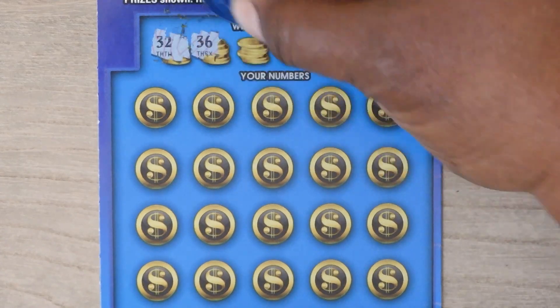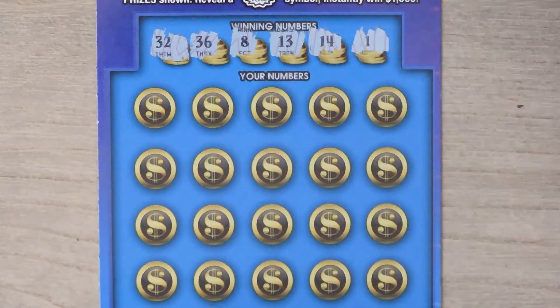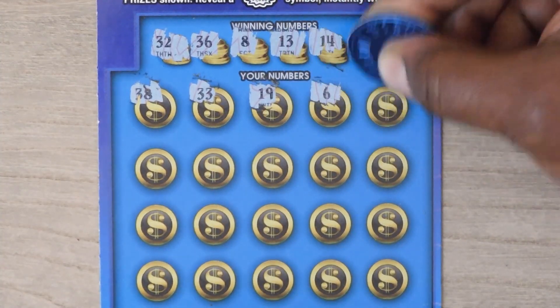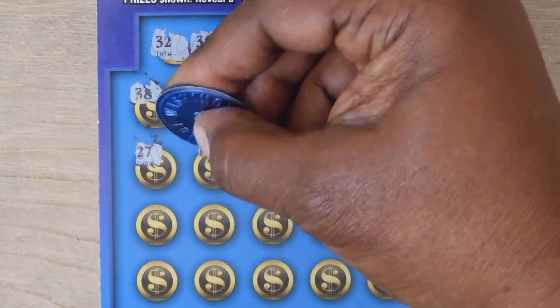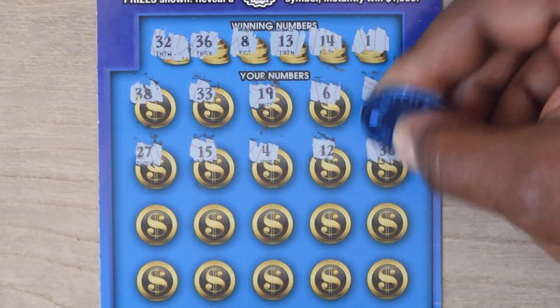32, 36, 8, 13, 14, and 1. Then 28, 38, 33, 19, 6, 24, 27, 15, 4, 12, and 30.